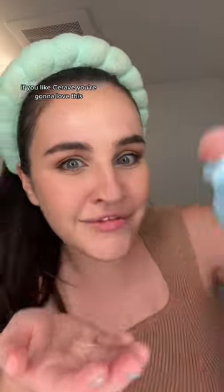Get ready with me using cruelty-free products in swap of products that use animal testing. Bubble gel cleanser — if you like CeraVe, you're gonna love this. Much like CeraVe, it has that very clean feeling, but Bubble gel cleanser is cruelty-free and doesn't animal test. I would like to nominate Bubble as the best CeraVe dupe.